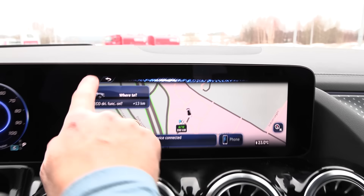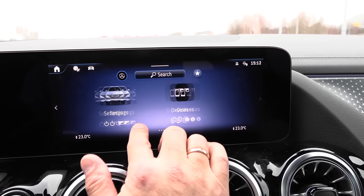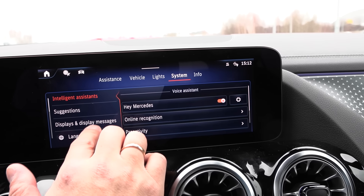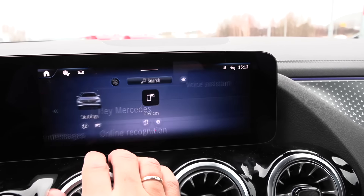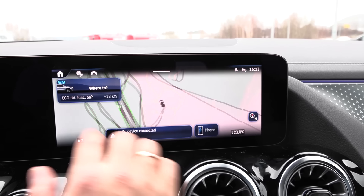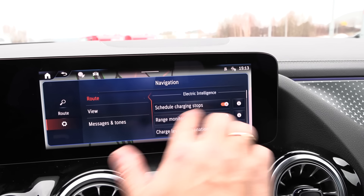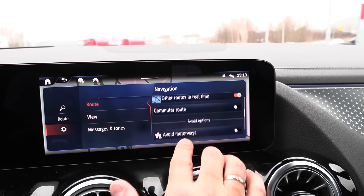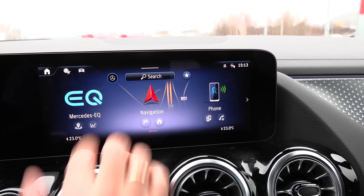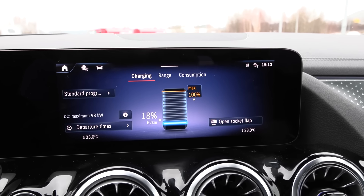I need to disable that voice assistant — I don't know why it is enabled by default. If you go to navigation and the cogwheel, there is no option for any preheating. And also in the EQ menu, there is also no option for preheating and no manual preheating. So that's just the way it is.